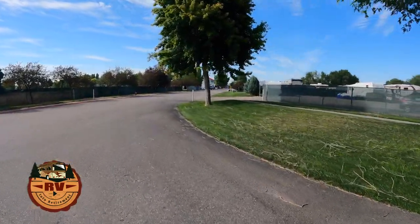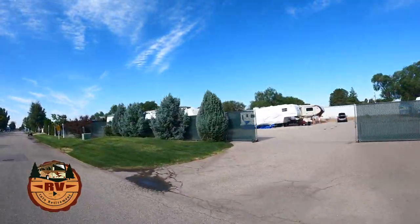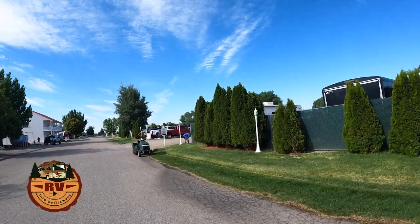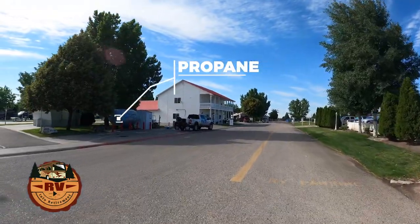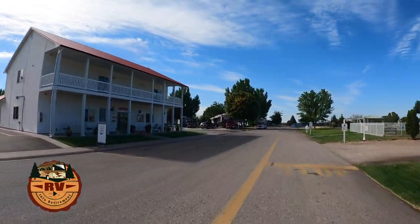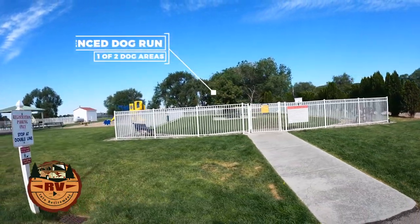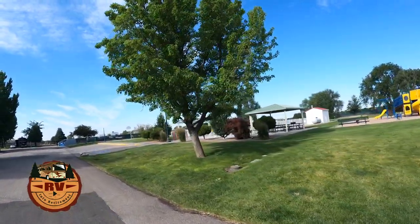As you pull in towards the office you'll see there's some storage over here on the right. I'm not sure if it's associated with the resort or not. Over on the left you can get propane — they have a huge propane tank, in fact they have two on the property. The main office is over here on the left. When you come up you're going to drive up into one of these two spots and somebody will greet you. Immediately to the right is a dog area, a playground area, a pool, and some pickleball and basketball courts.